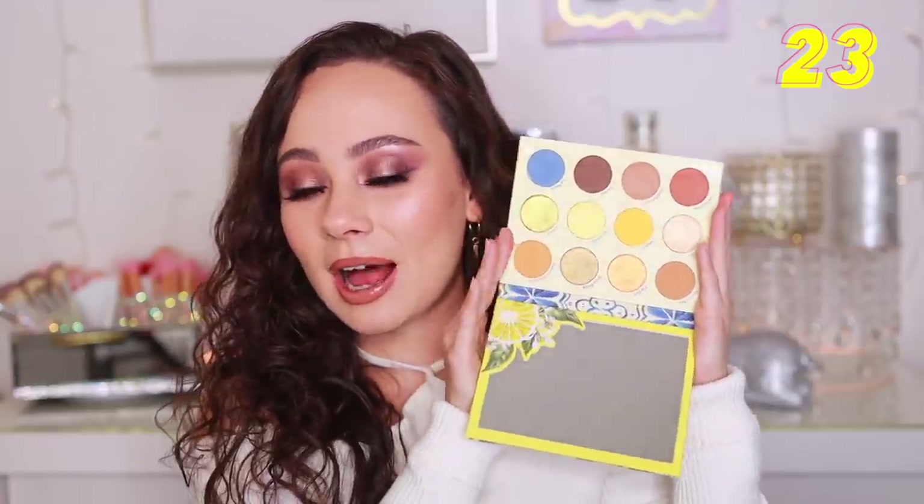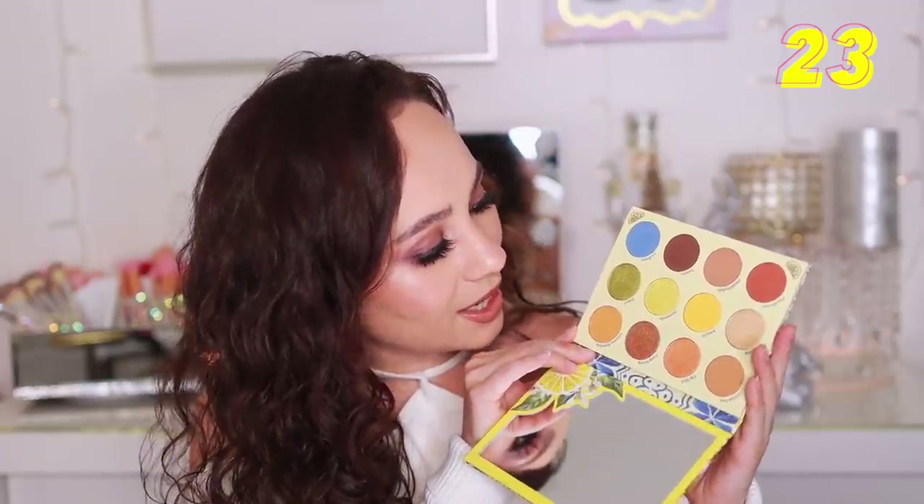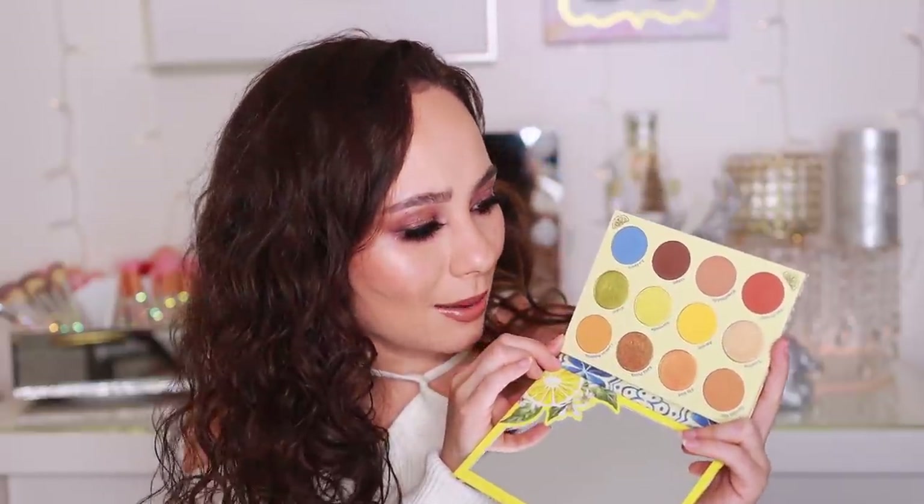Number 23 is from ColourPop — the Limoncello palette. This is amazing — one of my favorite neutral palettes that came out this summer. I think it's very luxurious for ColourPop, and this is my favorite collection ColourPop came out with. I feel like the quality on this palette is stepped up a little bit. I love it — I used it a lot this summer. I love the orangey bright yellow tones as well — very good for summer. Really great quality from ColourPop. I really liked the tones in that one.